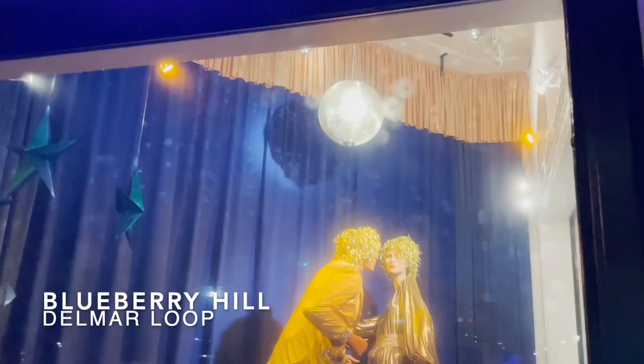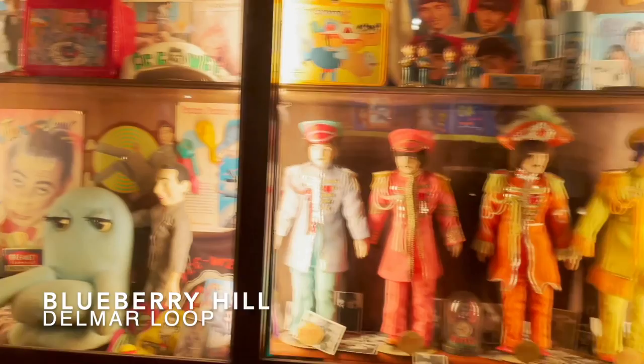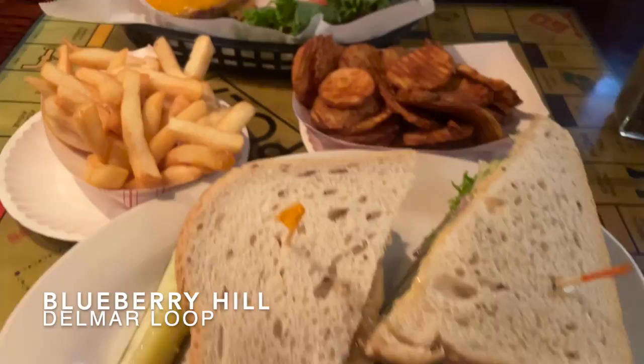Next up is Blueberry Hill. Blueberry Hill is the St. Louis landmark where music history gets made. Walking around you will see all the photos of the great musicians that have been to Blueberry Hill as well as tons of pop culture memorabilia. The jukebox inside has also been named the number one jukebox in the world. And the food is great too.